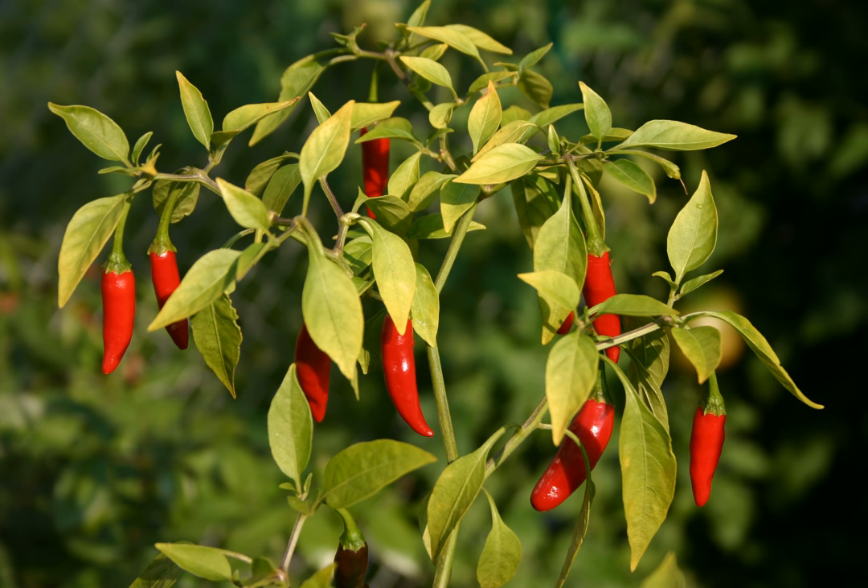It is also a main ingredient in Kochi sambal, a salad made using freshly scraped coconut ground with bird's eye chilies and seasoned with salt and lime juice. It is used extensively in Thai, Malaysian, Singaporean, Lao, Khmer, Indonesian, and Vietnamese cuisine.